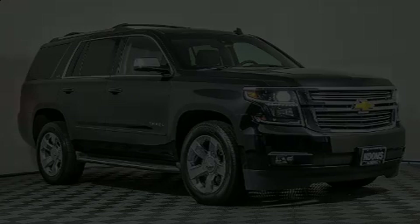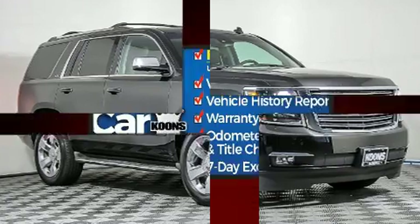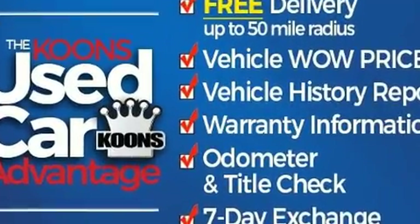The 2015 Chevrolet Tahoe. Under the hood, you'll find an 8-cylinder engine with more than 350 horsepower. And for added security, Dynamic Stability Control supplements the drivetrain.